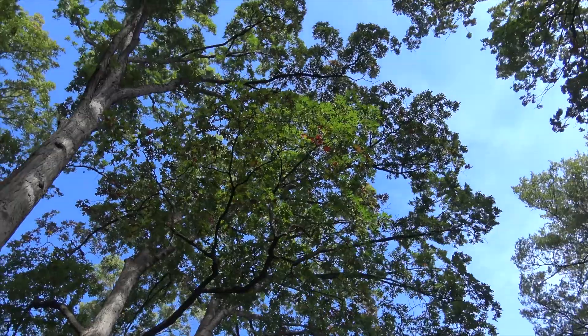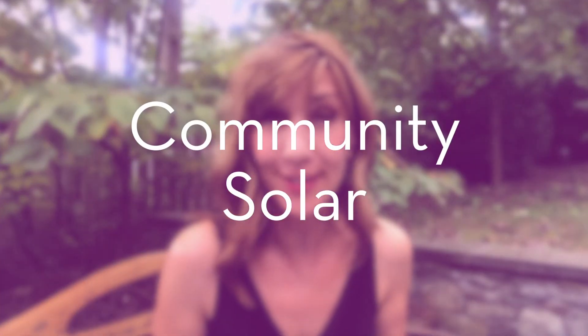If you love the idea of solar energy but have never pursued it because you rent, you think it costs too much, or if like me you have too much tree cover, think again — because there's a really easy option available to you and it's called Community Solar.